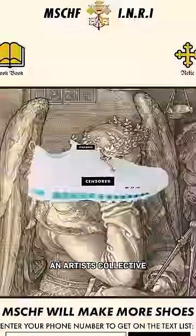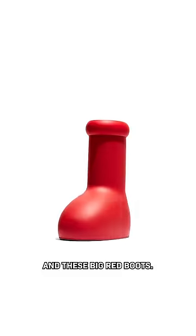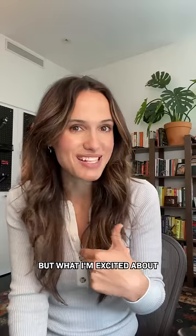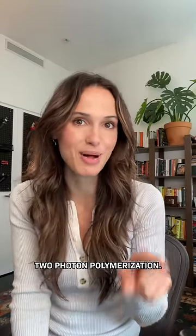It's made by Mischief, an artist collective that was also responsible for Lil Nas X's Satan shoes and these big red boots. The microscopic bag is a commentary on the teeny tiny bag trend, but what I'm excited about isn't the bag itself — it's the tech that they use to make it, which is two-photon polymerization.